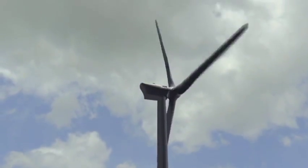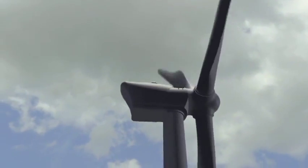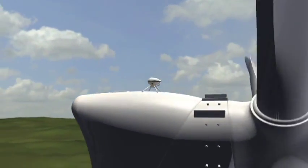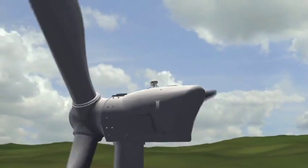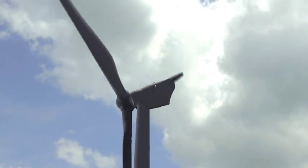Catch the Wind has developed an integrated feed-forward control system, which uses pulsed lasers to measure wind speed and direction in front of the wind turbine and adjust yaw and pitch based on this information. Using this system results in significantly increased power output and dramatically reduced stress loads. The real name for it is Laser Doppler Velocimetry.